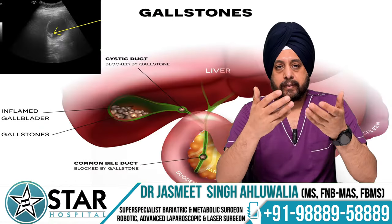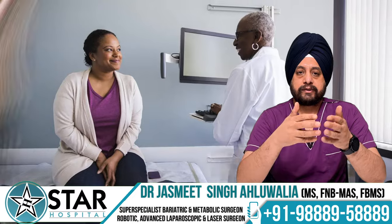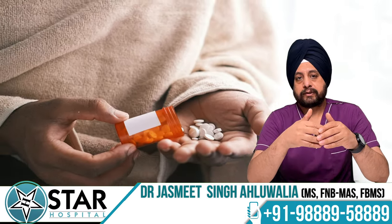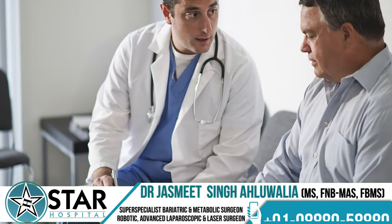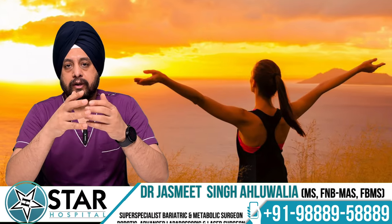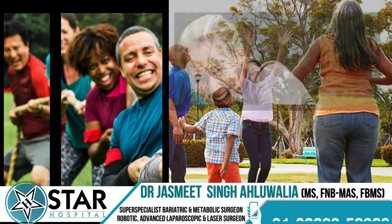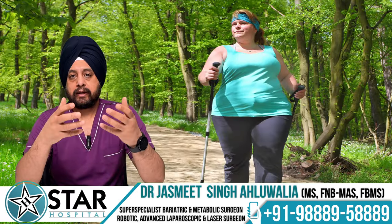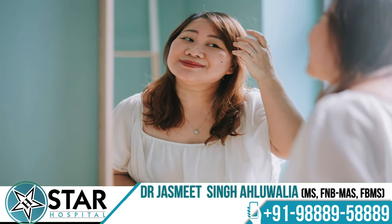Some patients develop gallbladder stones due to massive weight loss, so patients should be regularly screened for gallbladder stones during the weight loss period. Medicines for prevention of gallbladder stones should be taken regularly. As for activities, after about a month you are allowed to do whatever you want — gym, swimming, climbing — and you can do them in a much better way once you lose weight, as you no longer carry the excess weight and your body becomes much healthier.